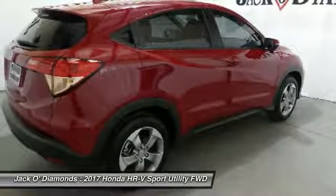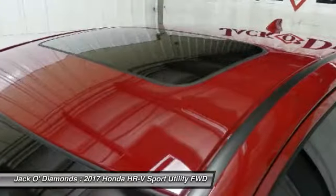Four-wheel disc brakes. Floor mats. Aluminum wheels. Come take a test drive today.